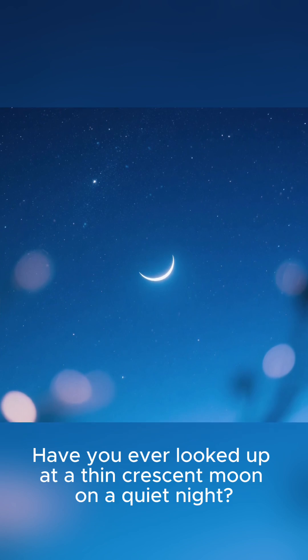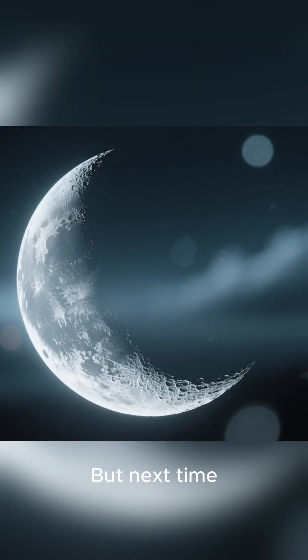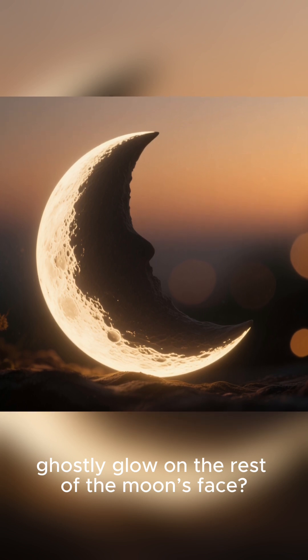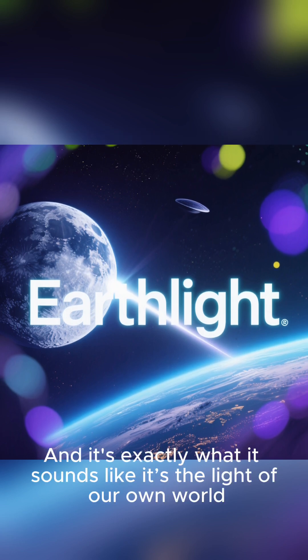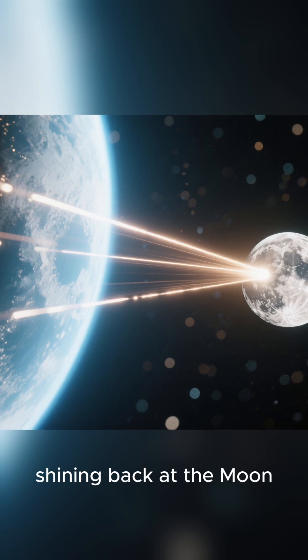Have you ever looked up at a thin crescent moon on a quiet night? It's beautiful, isn't it? But next time, I want you to look a little closer. See that faint ghostly glow on the rest of the moon's face? That isn't just darkness. That soft mysterious light has a name: Earthlight. And it's exactly what it sounds like — it's the light of our own world shining back at the moon.